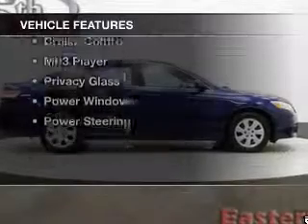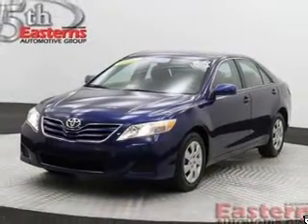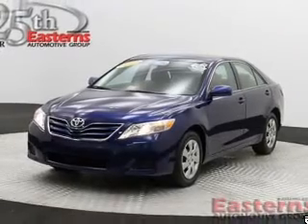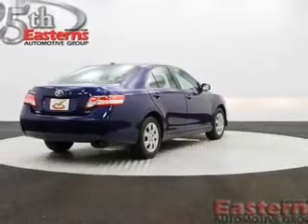The features include digital audio input, tilt and telescopic steering wheel, power seats, cruise control, an MP3 player, privacy glass, power windows, and power steering.